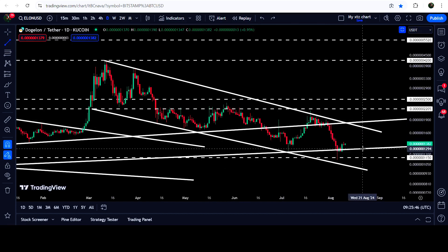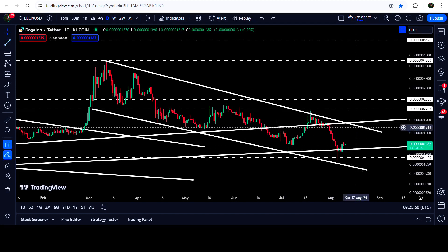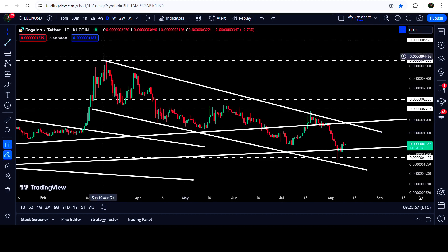The price has dropped down again close to the support of the channel, and we have also tested this very long-term uptrend line support as well. If the price reaches the resistance of the channel this time, the resistance will be approximately at 1780. In case of breaking out the channel, the technical target to the upside will be here at the top of the channel, approximately at 4200.